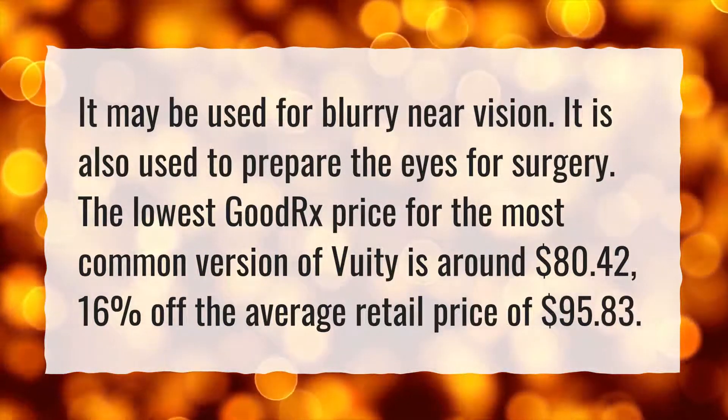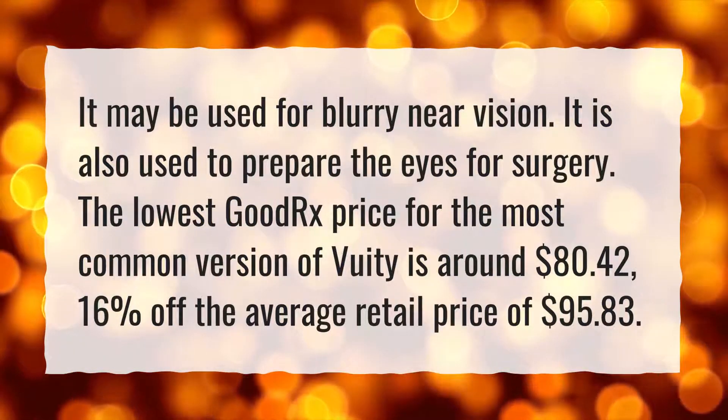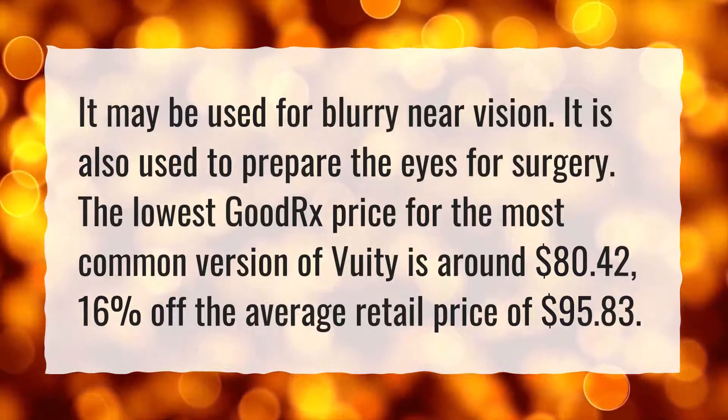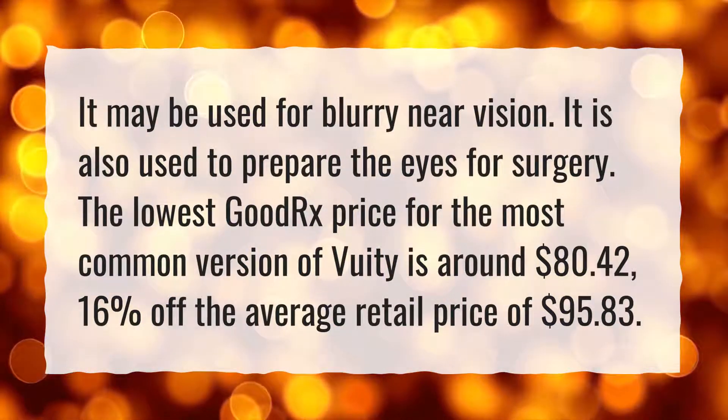The lowest good prescription price for the most common version of VueaT is around $80.42, 16% off the average retail price of $95.83.